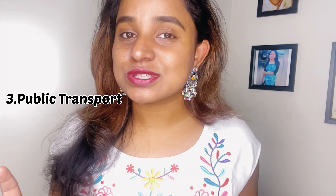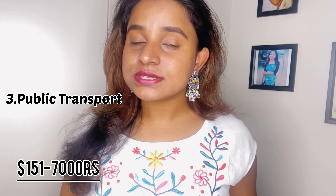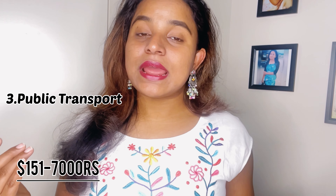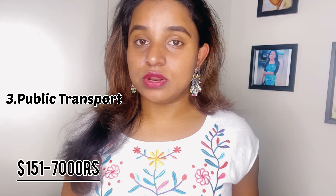The third expense is public transport. I don't have a car at the moment, though I've applied for a driving licence and I'm currently on learners. I don't have an Indian licence, but I'll be doing another video on how to get a driver's licence in Australia. For now, I use public transport and take a monthly pass, which comes to around $151.